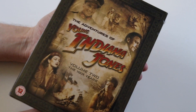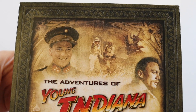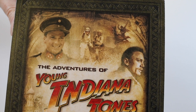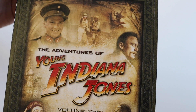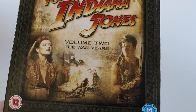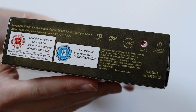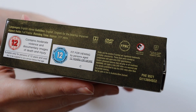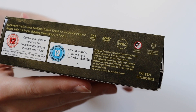Again, lovely looking box set. I'll take the cellophane off and show you everything close-up. So this is the artwork close-up — I believe that's Daniel Craig; I didn't know he was in this series. It stars Sean Patrick Flannery as Indiana Jones. The runtime is approximately 727 minutes, in English stereo with subtitles and full-frame aspect ratio as originally broadcast.